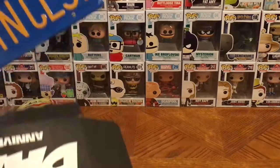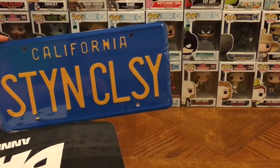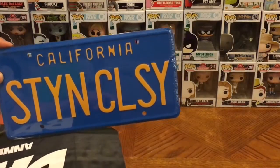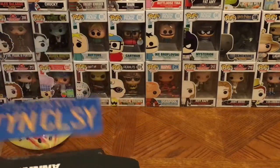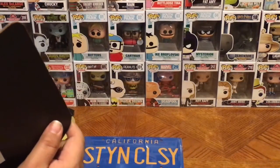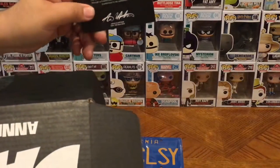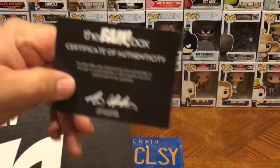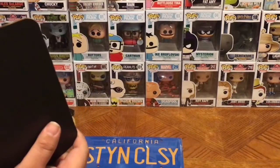Our next item — we have a license plate. No kidding, we have a license plate that says California plate 'Stay Classy.' Interesting! I know that's from a movie or a show, we'll find out in a second. We also have a little certificate of authenticity in here — I think that's connected to the hockey mask, so I'll set that aside.